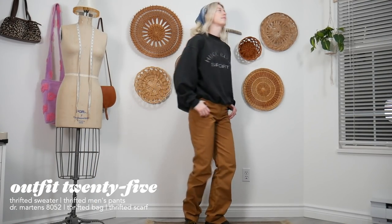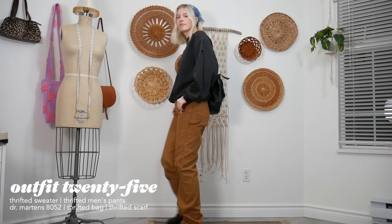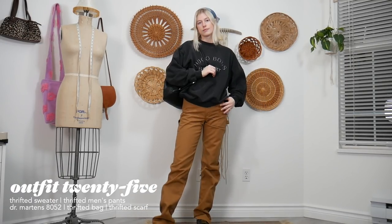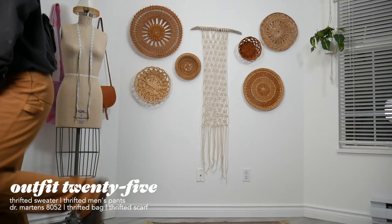Anyway, that's it for today's video! I really hope you enjoyed this outfit video. Let me know down below which outfit was your favorite, and I'll see you in my next video. Bye, guys!